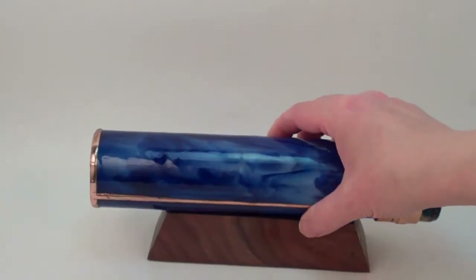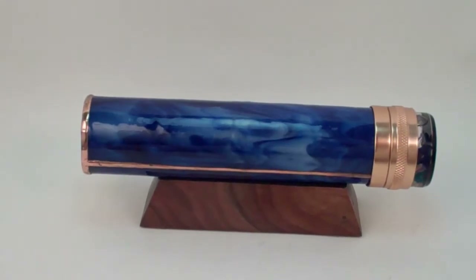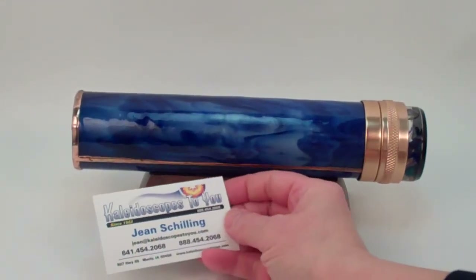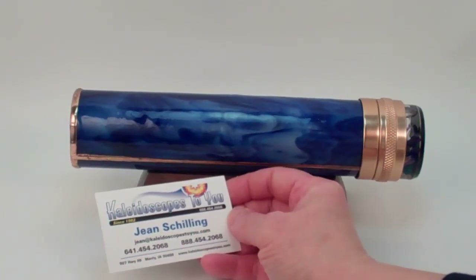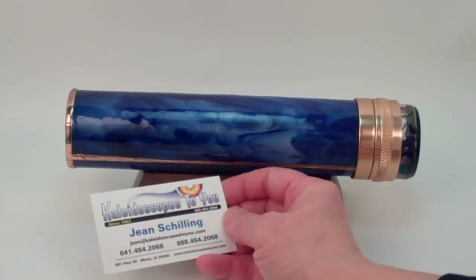This is a Mystic Rapture kaleidoscope in cobalt blue glass, handcrafted by Peggy and Steve Kittleson, and this is currently available at kaleidoscopestoyou.com.